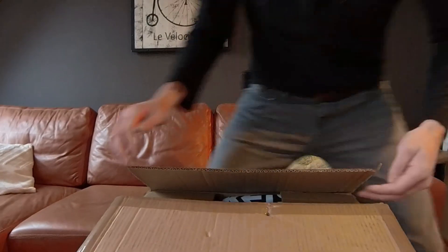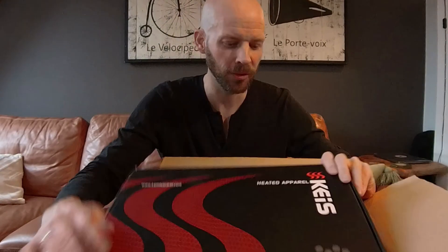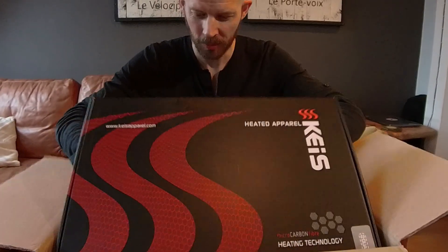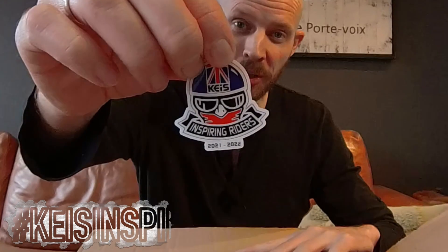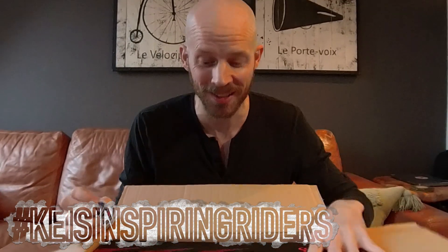Hello there ladies and gents, how the very devil are you? I've just had a care package from the homeland — a package of electrifying excitement, potentially with heartwarming consequences. This care package has come from British heated clothing manufacturer Keis. Most importantly, Keis have accepted me to be one of the finalists and one of their inspiring riders of 2021 and 2022. Thanks so much for having me on board guys, really looking forward to getting started.